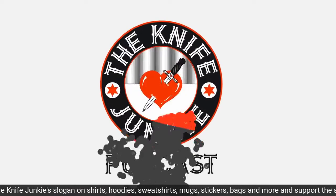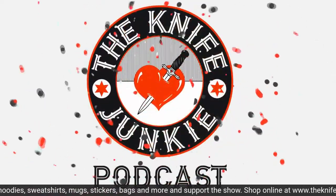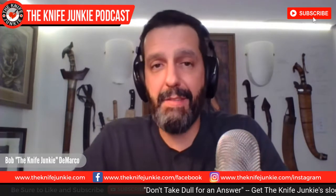Let's move on to Knife Life News. There are two fixed blade knives that are extremely compelling and brand new on the market that I wanted to show here today. I thought it was coincidental — beautifully so — that these two new knives are coming out this week when I'm talking about fixed blades.